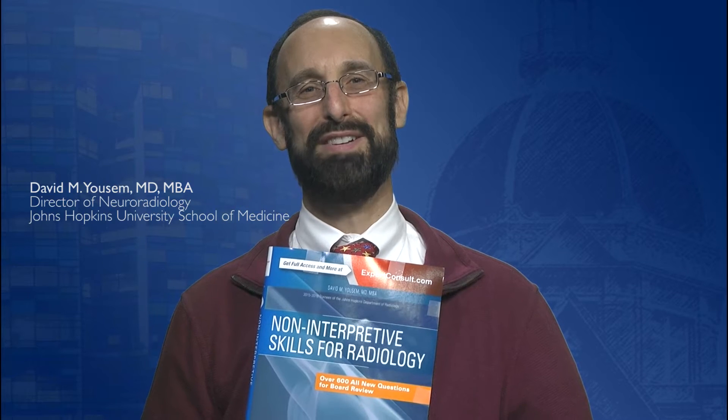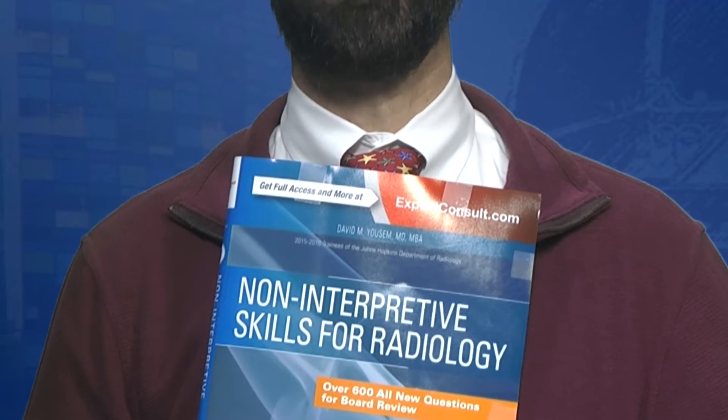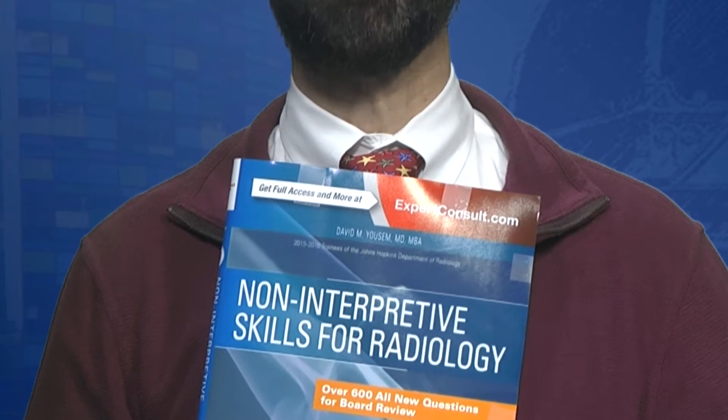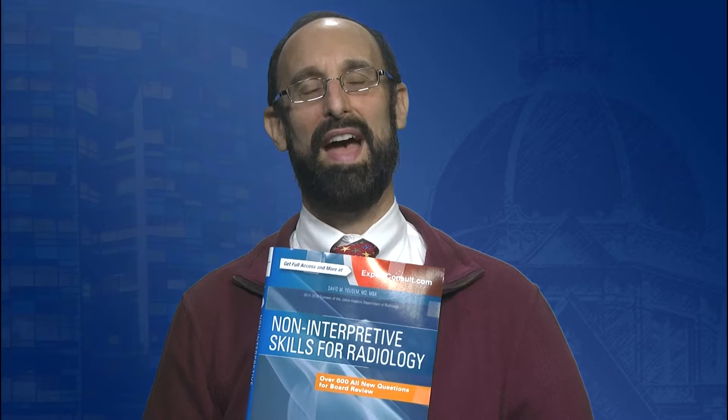Hi, my name is Dave Yousum and I am the lead author of the new case review book, Noninterpretive Skills for Radiology. I conceived of this book with Elsevier after having taken my maintenance of certification test in March of 2015. As a full-time practicing neuroradiologist at Johns Hopkins, I was not particularly anxious about the neuroradiology questions that were asked as part of the MOC test. However, the Noninterpretive Skills part included material that I was not as well versed in.